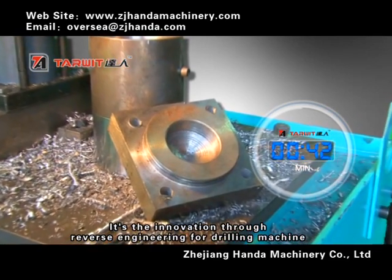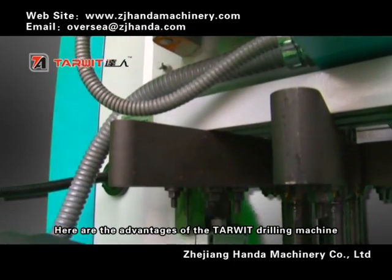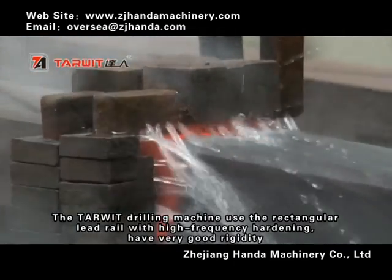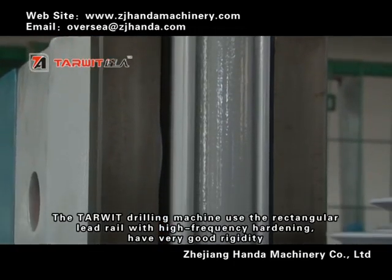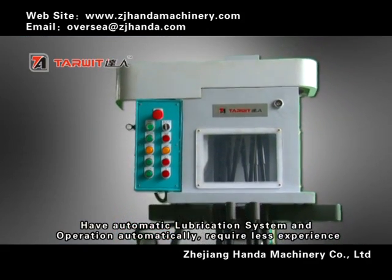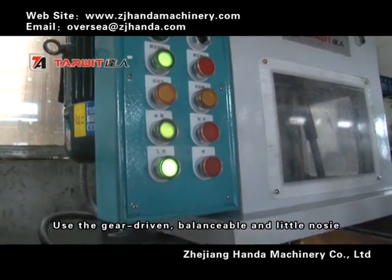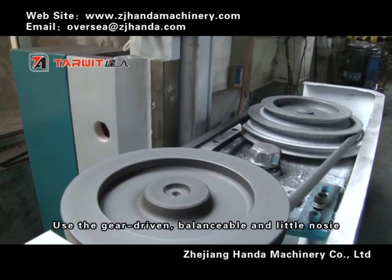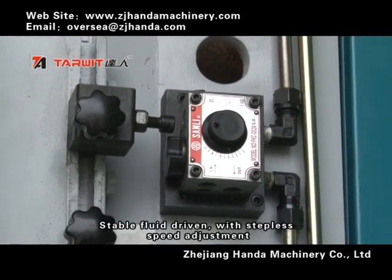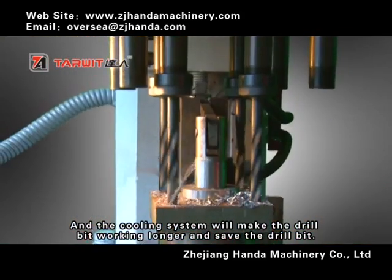It is the innovation through reverse engineering for drilling machines. The TOWE drilling machine uses a rectangular lead rail with high-frequency hardening for very good rigidity, has an automatic lubrication system, requires less operator experience, uses gear drive for balance and low noise, stable fluid drive with stepless speed adjustment, and a cooling system that extends drill head life and reduces wear.